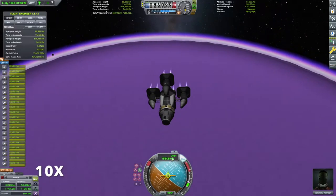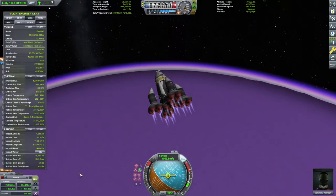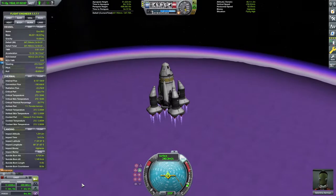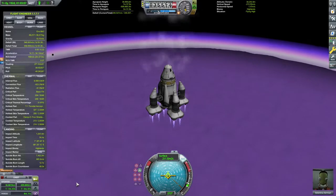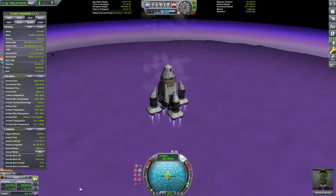Eve is special. Eve is small, mighty, with a very different atmosphere than Kerbin, and very high gravity — almost double that of Kerbin — so you need to slow down before you even reach the atmosphere.